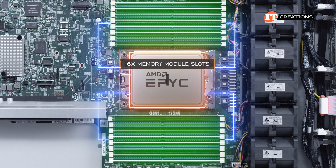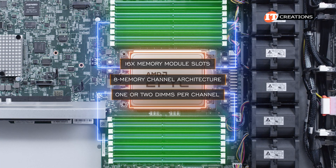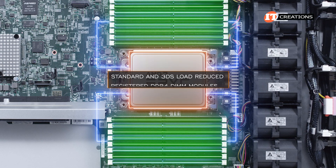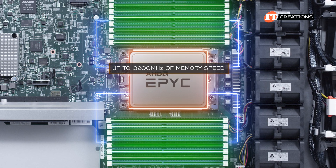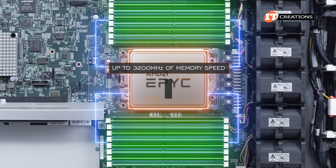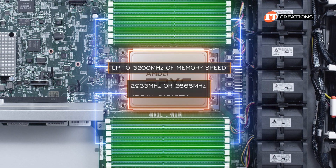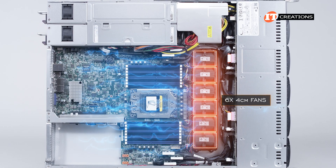With 16 memory module slots and a processor supporting 8-channel memory architecture, you can install one or two DIMMs per channel — including standard and 3DS load-reduced or registered DDR4 DIMM modules. Memory speed is up to 3200 MHz with certain configurations, but will reduce to 2933 MHz or 2666 MHz at full capacity. Keeping it all cool is a bank of six 4-centimeter fans.